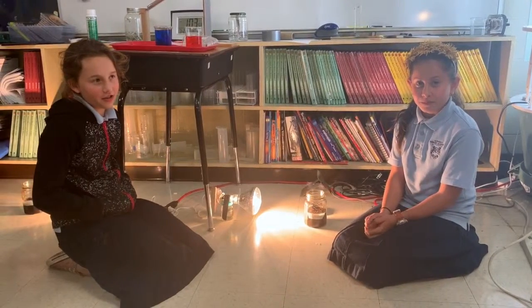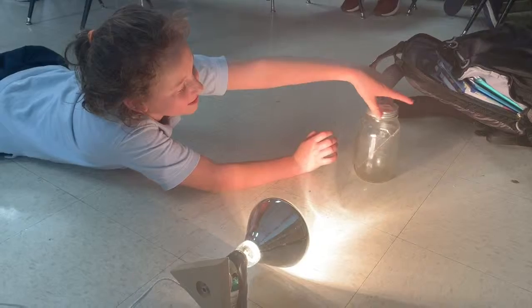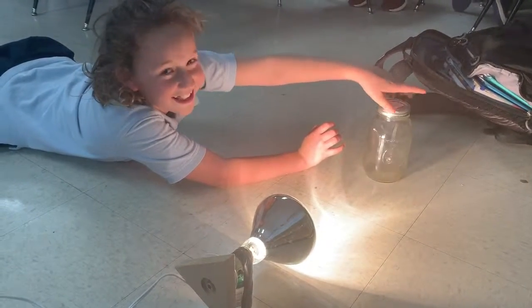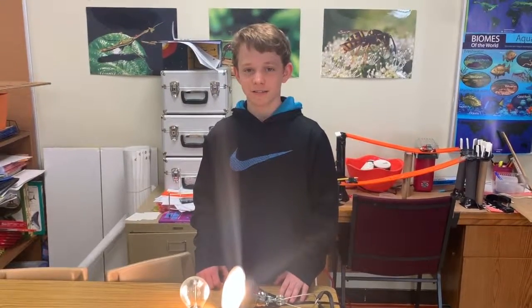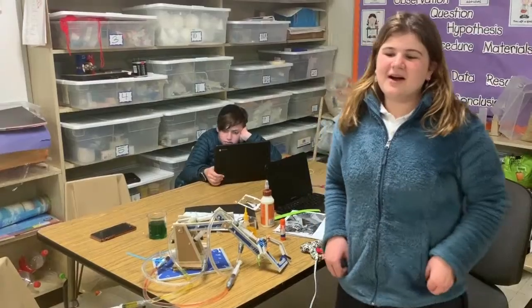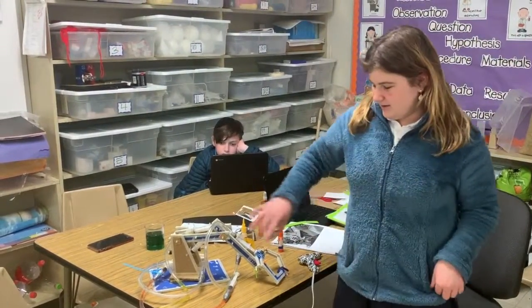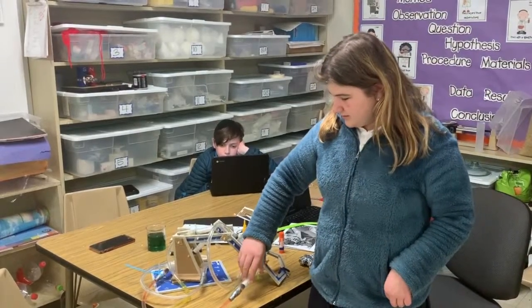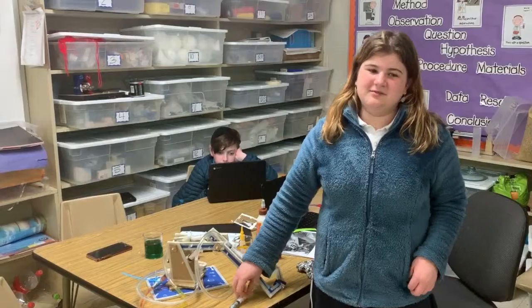We did an experiment with radishes. Come to our booth to see which soil volume grew the best radishes. We also took pictures outdoors and measured plant growth according to different lights. Come check it out at our booth. Our project is a robotic hydraulic arm — you push a syringe and, because water doesn't compress, it moves. Come visit our booth.